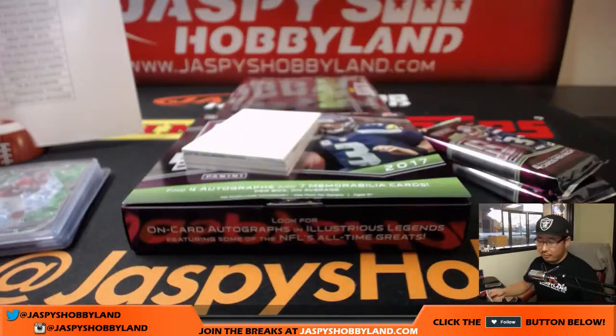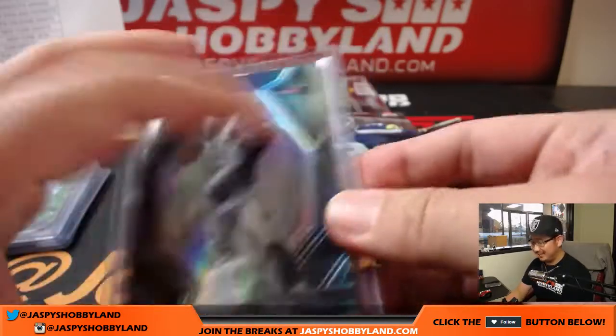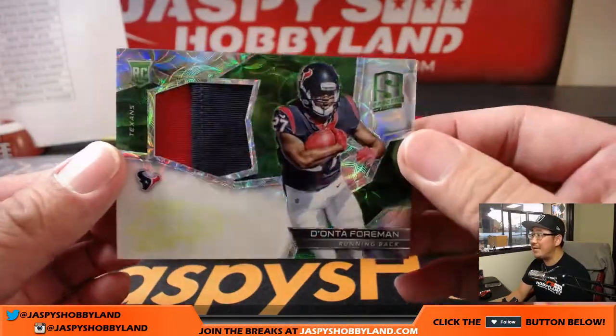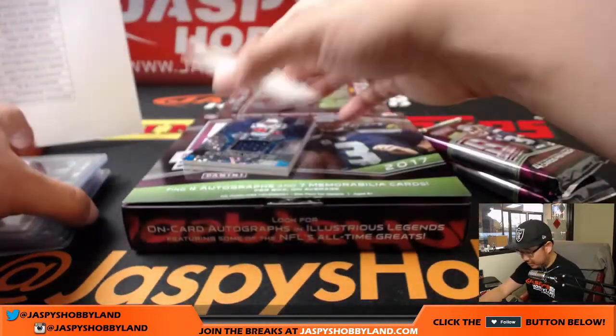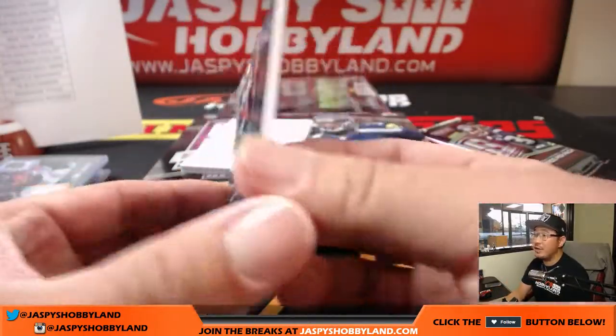Gronk for the Pats — that will be for Karen. Colton's fired up about that Chargers dual relic. And Deonta Foreman for the Texans — two-color patch and Neon Green ink autograph, 46 out of 50. Steven Cook. Randy Moss — another Catalyst's relic, Neon Blue, 33 out of 50. Karen.